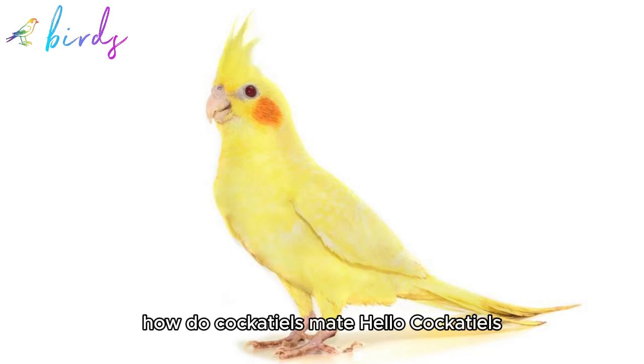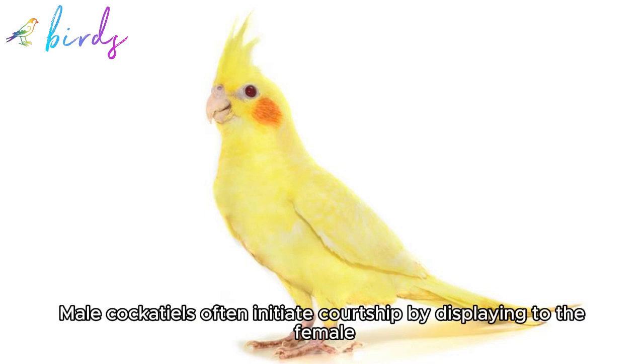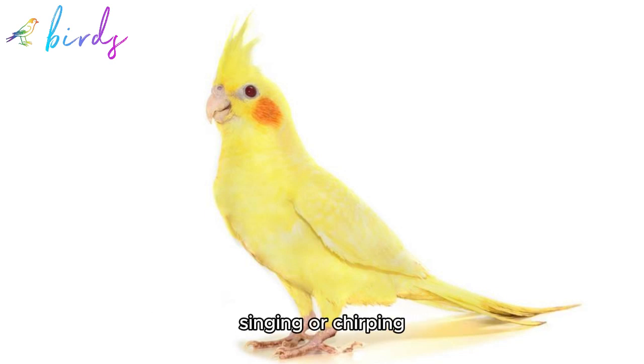How do cockatiels mate? Cockatiels, like many birds, have a unique mating ritual. Here's a general overview. 1. Courtship display: Male cockatiels often initiate courtship by displaying to the female. This display can involve puffing up their feathers, singing or chirping, bobbing their heads, and even performing a dance.